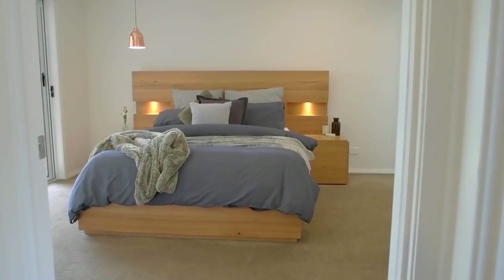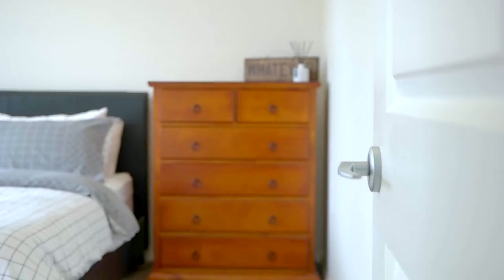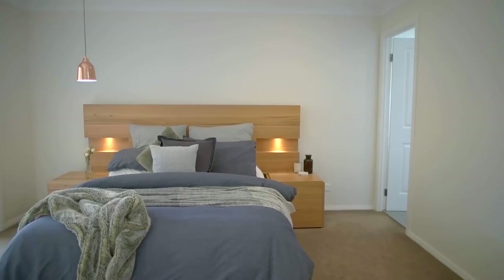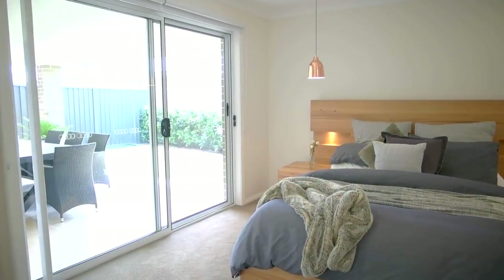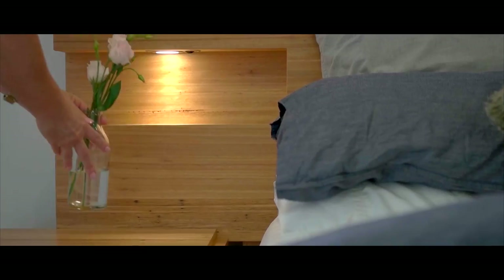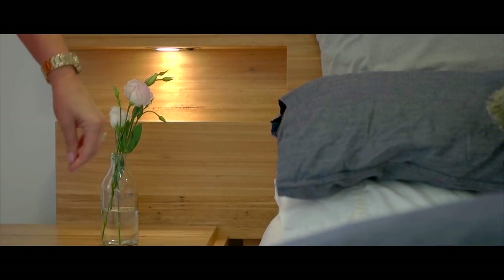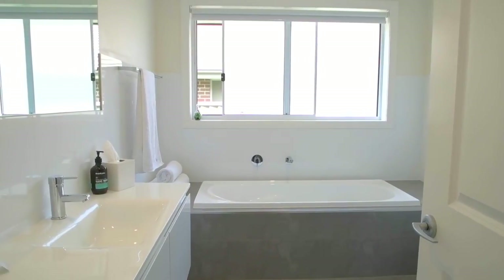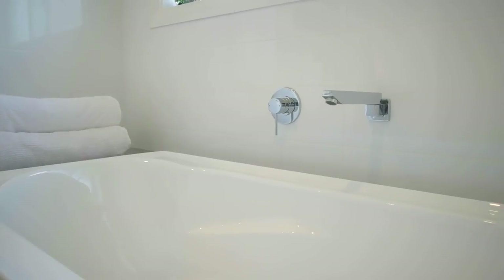In addition, there are four generous sized bedrooms to accommodate the growing family, with a master room housing an ensuite and walk-in wardrobe, and the other three rooms with built-in wardrobes. These rooms are serviced by a well-appointed bathroom with a large bathtub to unwind after a busy week.